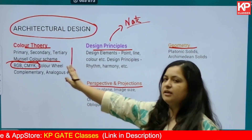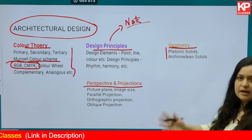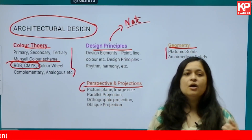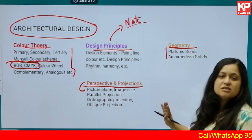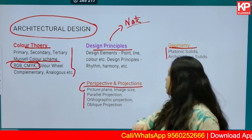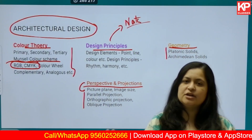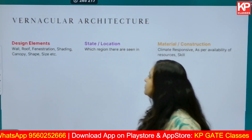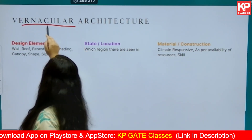You can also look into geometry, though it may have less weightage than the color theory part. Look into Platonic solids and Archimedean solids. Under perspective and projections, first understand what a picture plane is, what image size is, and the relationship between them. Then look into parallel projection, orthographic projection, and oblique projection — the basic understanding of angles.